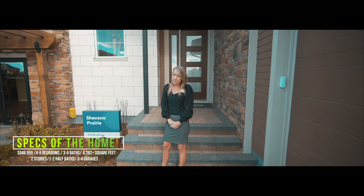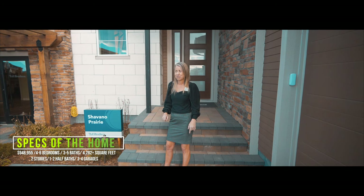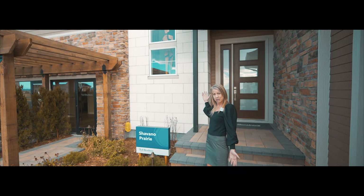Now keep in mind that base prices do change — that's the base price as of right now while we're filming. But let's go ahead and get started and take a look at the beautiful Shivano model.